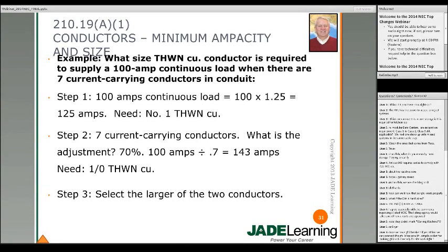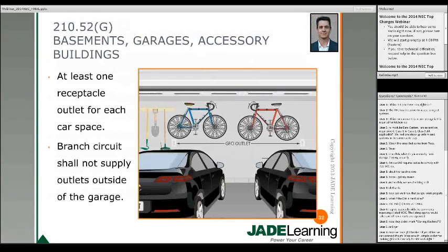Section 210.52 now requires a receptacle for each car space in an attached or detached dwelling garage with electric power. Also important: the branch circuit serving the garage receptacles cannot supply outlets outside of the garage. Possible misinterpretations might arise — what's considered outside the garage? What about garage coach lights on each side of the garage roll-up door? Technically they're outside the garage but the wiring passes through it. What if somebody has motorcycles in a two-car garage?